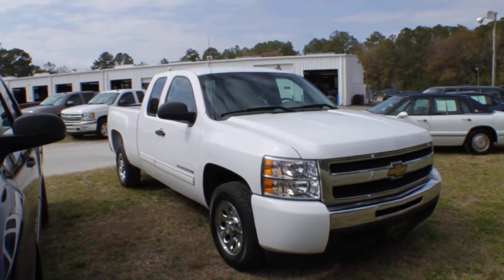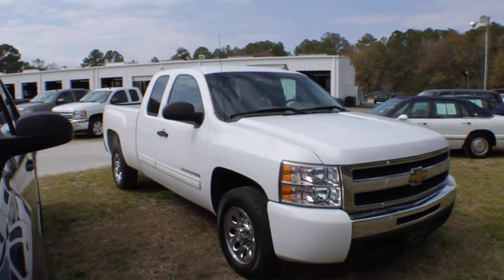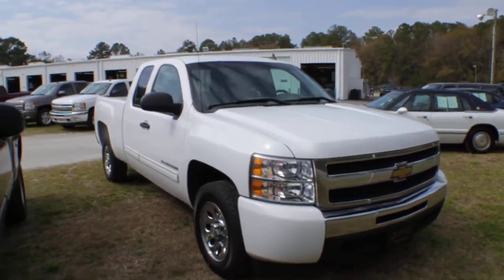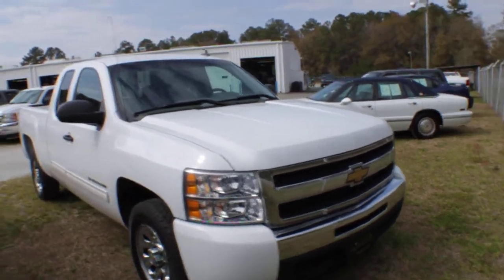Hey everybody, welcome to Marchant Chevrolet today. We're taking a look at a 2010 Chevy Silverado, white in color — this is an extended cab truck. If you're in the market for a Silverado, Marchant Chevy has a good selection of pre-owned trucks out here.